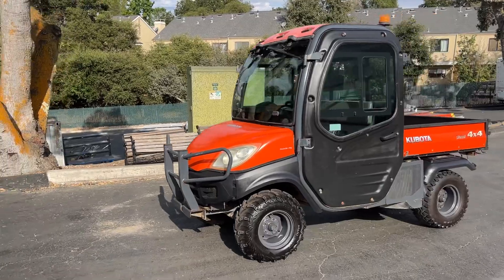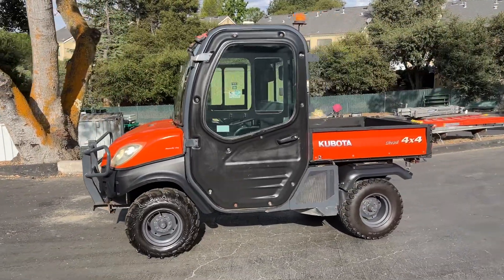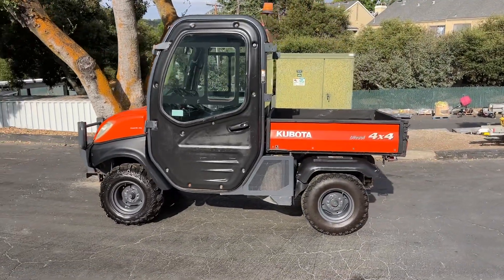Come check it out on preview day — it's going to be October 4th from 9 to 4. Any questions in the meantime, let us know. Thank you.